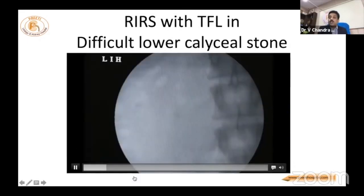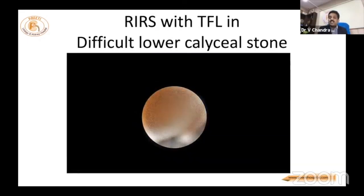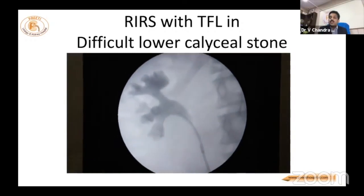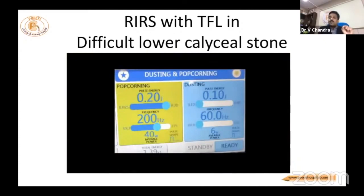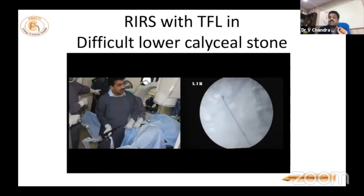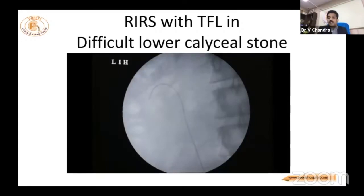For a lower calyxial stone, you cannot dust or visualize all of the stone. In such cases, you place the laser fiber, make fragments, and keep at low frequency and low energy so the stone keeps moving. Even if the laser touches the mucosa, it only produces coagulation — whereas holmium produces a cutting effect, causing bleeding. Any small bleeding in such cases means you must abandon the procedure and stone-free rate drops to zero.